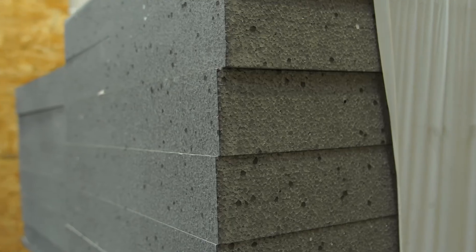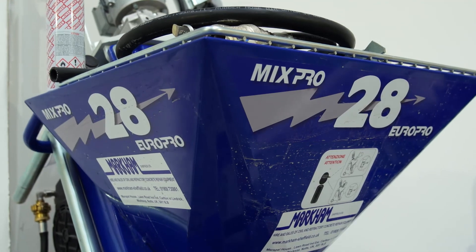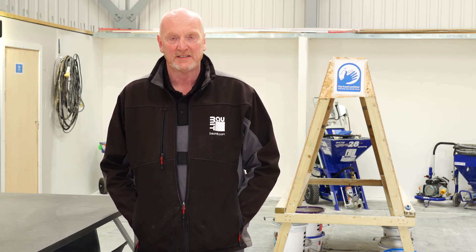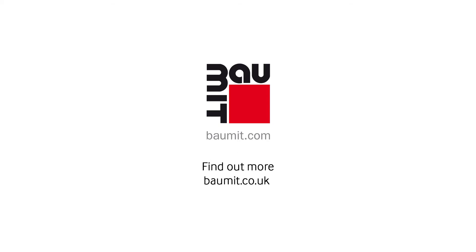Hopefully this has given you a better insight on the courses and facilities Balmut can offer you in our academy in Doncaster. For more information on our training courses and any bespoke training courses you require, please get in touch with our head office.